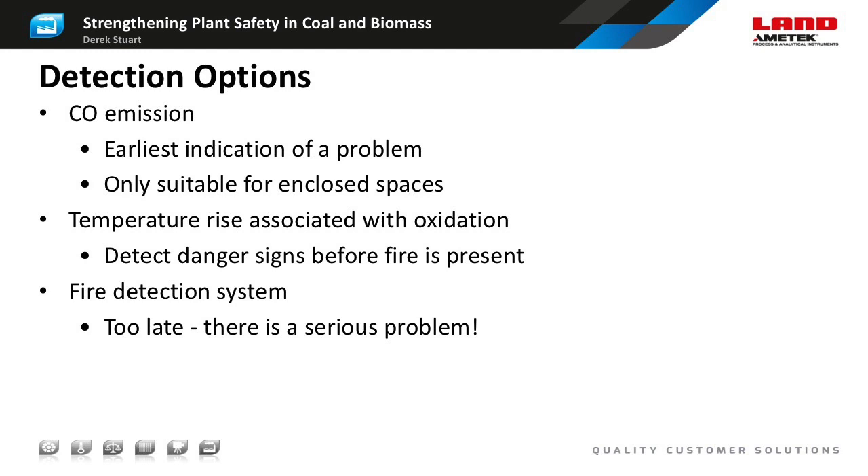We have three ways to detect spontaneous combustion. Our aim is to detect the danger signs before fire is present. Carbon monoxide emission gives the earliest indication of a problem, but it can only be used in enclosed spaces because the wind will quickly disperse any gas emissions before a measurable concentration can accumulate outdoors. That makes carbon monoxide detection ideal for use in silos, storage rooms, and pulverizers. Temperature measurement is another option for monitoring and preventing spontaneous combustion, giving a direct indication that spontaneous heating is taking place. A temperature sensor gives a slower indication of a problem compared to a CO monitor, but it can still be used in open areas such as a storage pile or a conveyor belt.